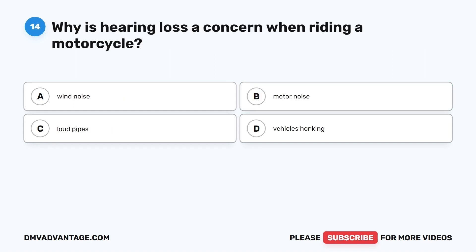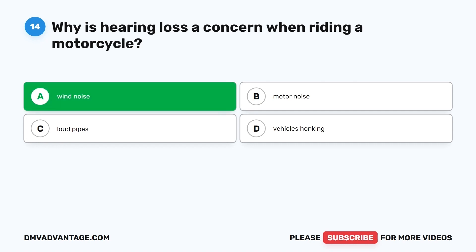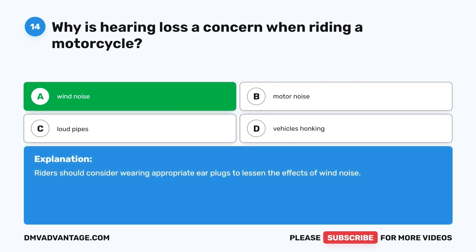Question 14. Why is hearing loss a concern when riding a motorcycle? A. Wind noise. B. Motor noise. C. Loud pipes. D. Vehicles honking. The correct answer is A, wind noise. Riders should consider wearing appropriate earplugs to lessen the effects of wind noise.